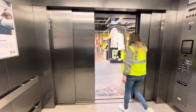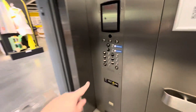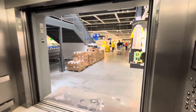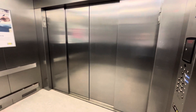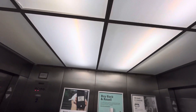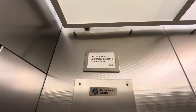I'm staying on here. Let's go up to M — we'll switch elevators. Let's get a cab view. This is a really nice elevator. Certificates of Operation available at reception.